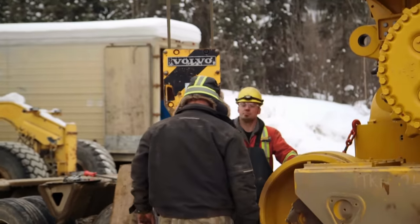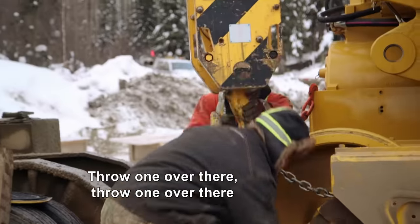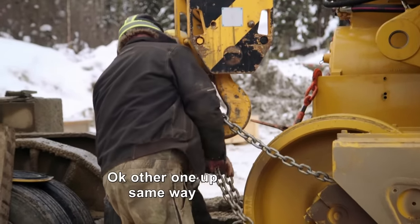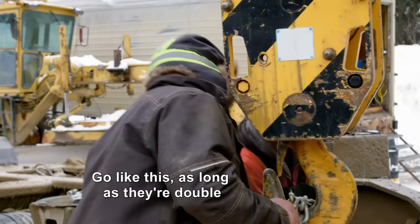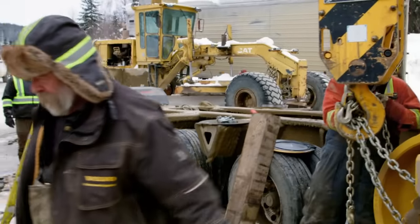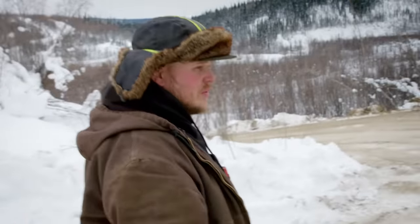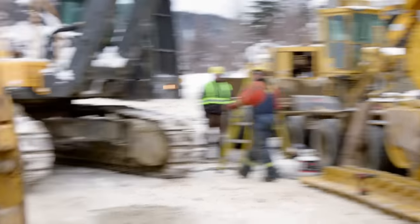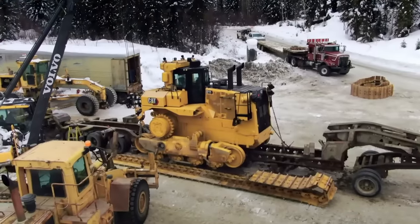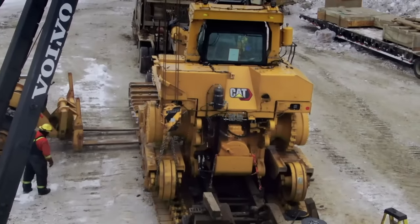Gentlemen, come here, give me a hand, hook it up. Throw one over there, throw one over there. Hook the other one up the same way. The trailer is too low, so now we need to lift it sideways so we can get the track underneath it — which means we're going to have to do it again on the other side. The D11 body now weighs 67 tons, the same as a US Army M1 tank.